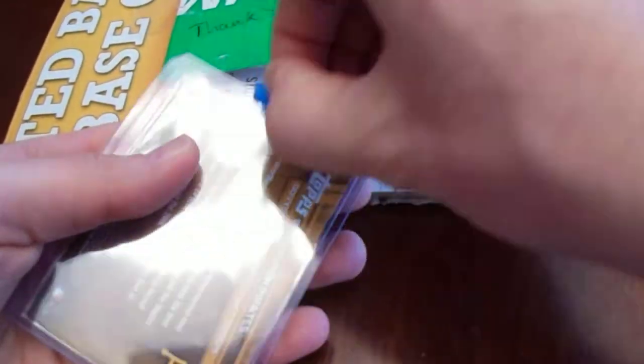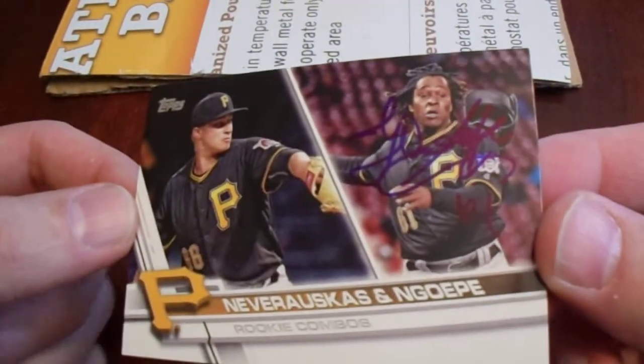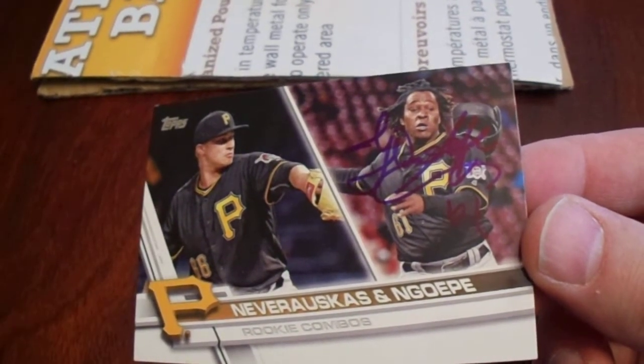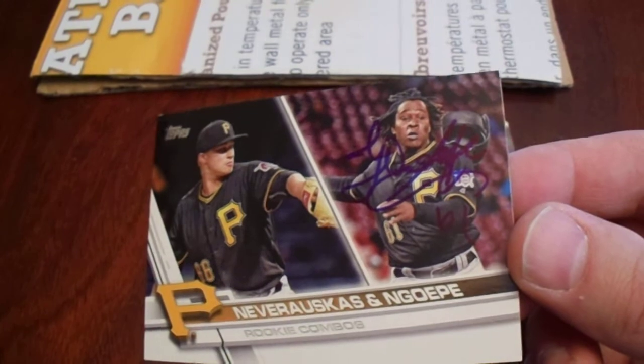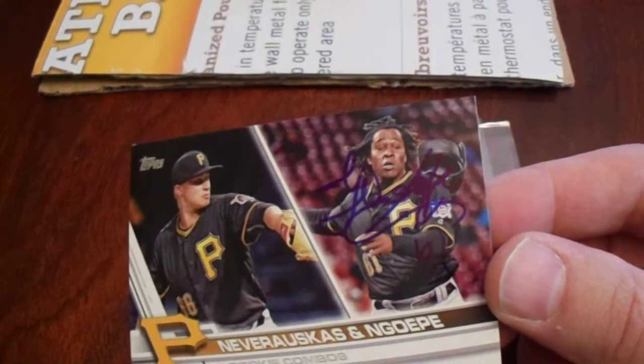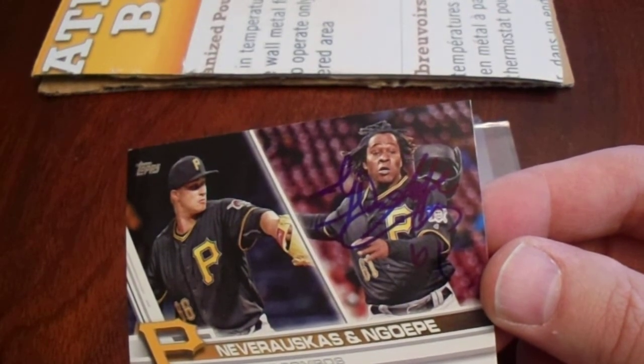In-person autograph — these are all in-person autographs. This one is from the first African-born player to make it to the major league level, Gift Ngoepe. Ironically, along with Dovydas Neverauskas, who was the first Lithuanian-born player. They've been in the same season. It was rather historic in a way, but not too many people really care that much because they weren't high-profile players. I really wish I would have gotten a game ball signed by Gift Ngoepe.